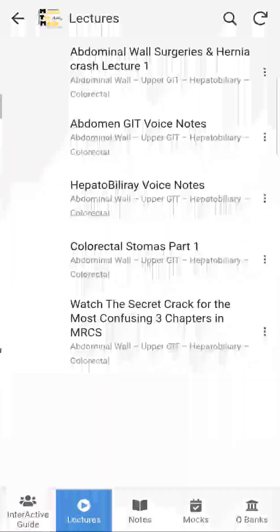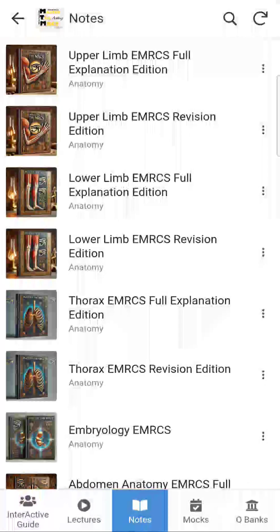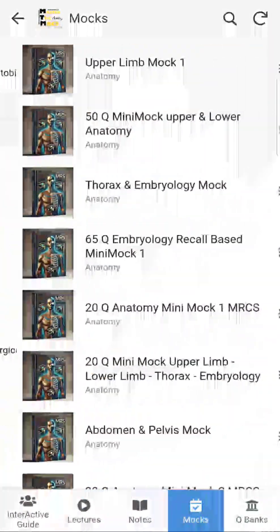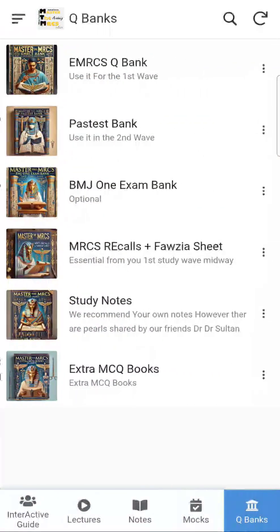The notes as well follow the same categorization, and the mocks are all categorized — one click away from you to easily find them. And all the question banks are one click away from you.